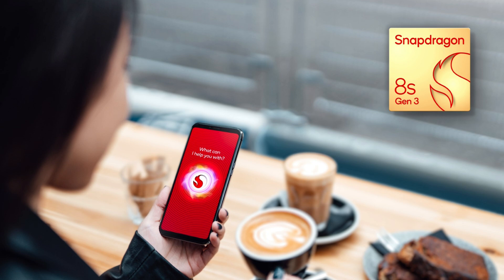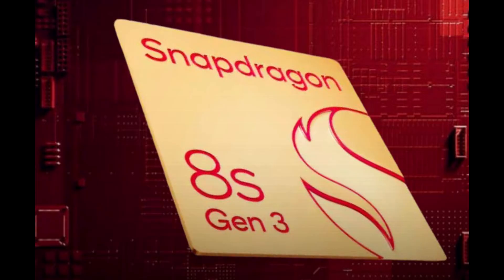What's all the hype about? Well, Qualcomm's latest offering is aimed at the flagship market, but with a twist. The Snapdragon 8S Gen 3 promises to deliver high-end performance at a lower price point, targeting smartphones priced between 500 and 800 US dollars.